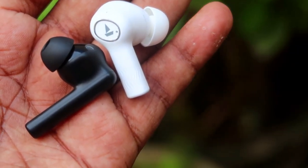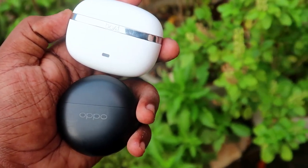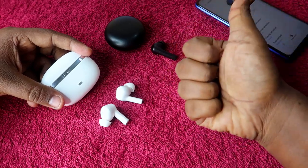That's it for this Boat Nirvana Ion vs Oppo Enco Buds 2 comparison review video. If you liked this video, hit the like button, and if you're new to this channel, please subscribe. Thanks for watching!